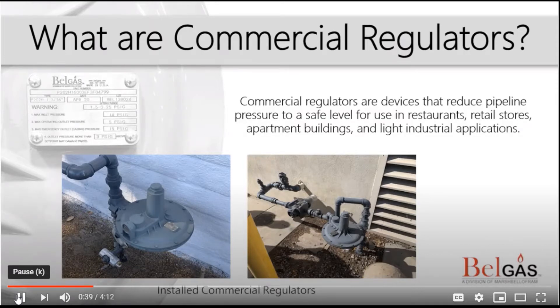Pictured here are examples of installed commercial regulators. The one on the left is at a bakery, and the one on the right is at a restaurant.